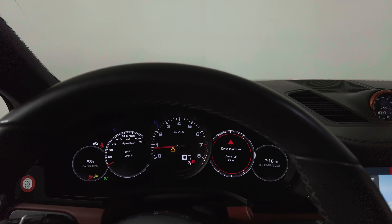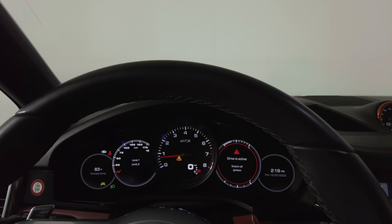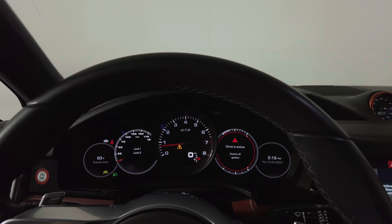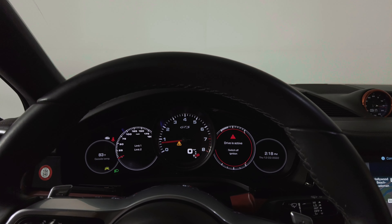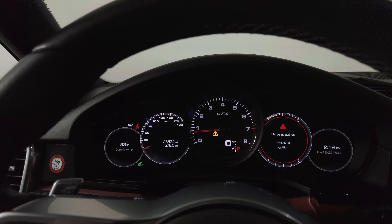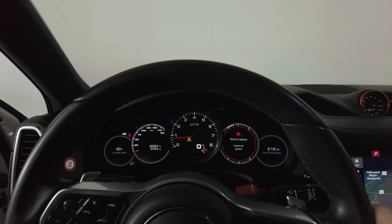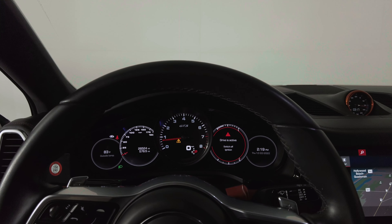So you can see here — right there, you got 26,524 miles. Let me see what drive mode is active. Drive is active.